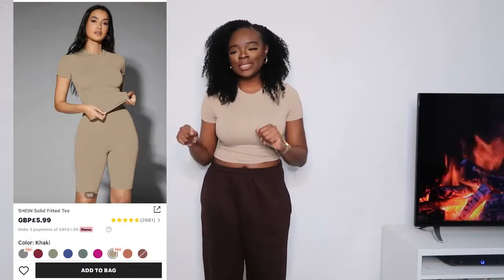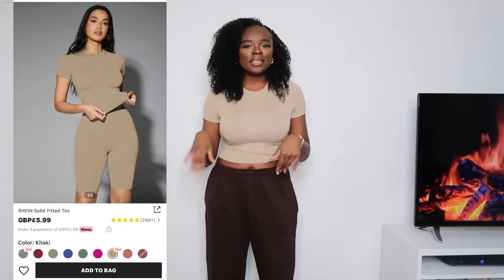Next up we have the same solid tee in khaki. I have it paired with these brown joggers from Pretty Little Thing. It's very good just for running around doing errands — there's not much to say about it, but I really love it.